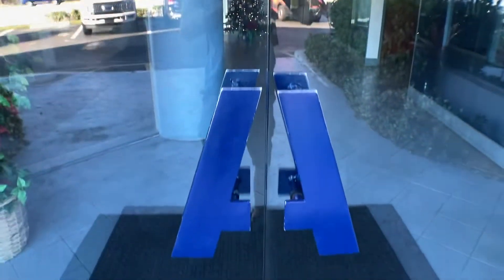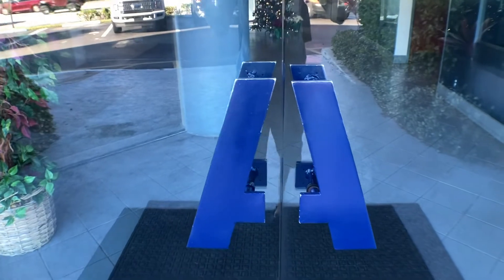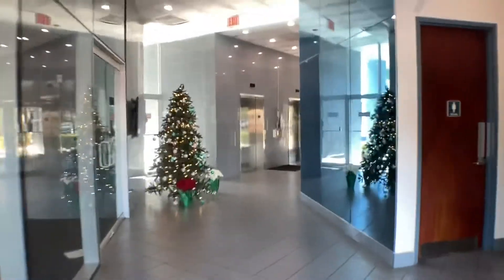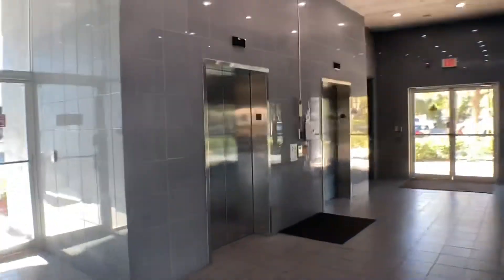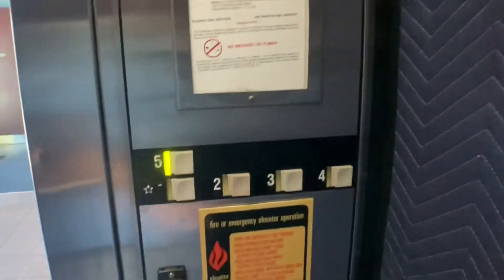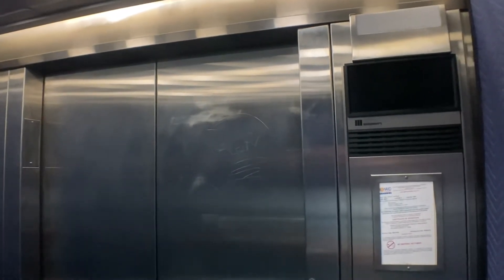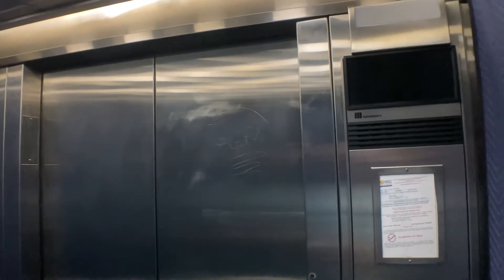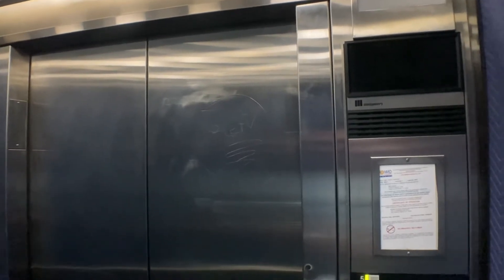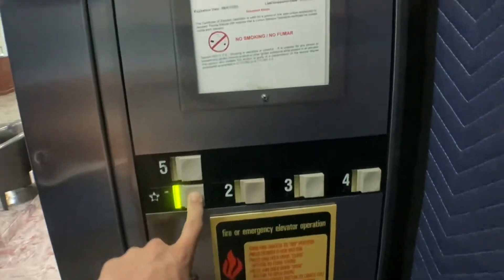These are the elevators at 6245 North Federal Highway in Fort Lauderdale, Florida, and these elevators get an A-plus from me. And happy belated birthday to Jowievators — I know he would love these. Wow! These are awesome.